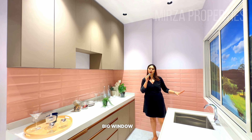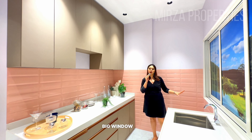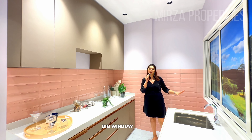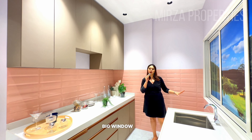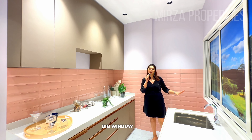There is a very comfortable space — sofa set, chairs, table, and a lot of space. This is the dining area where you can fit a four-seater or even a six-seater dining set. There is a lot of room here.